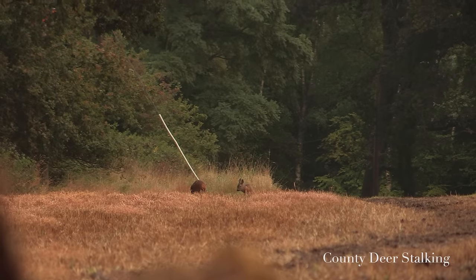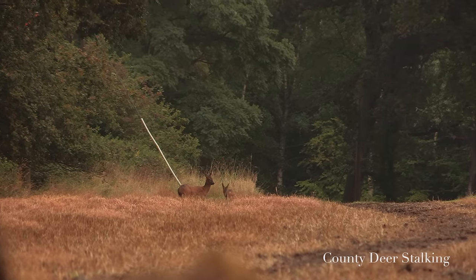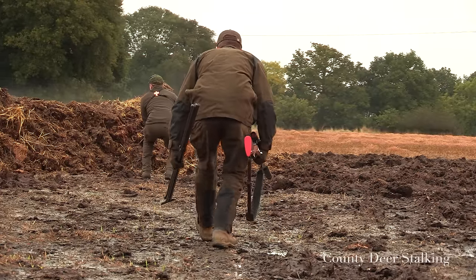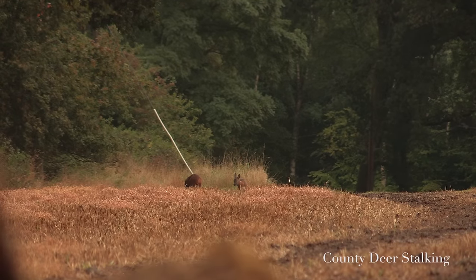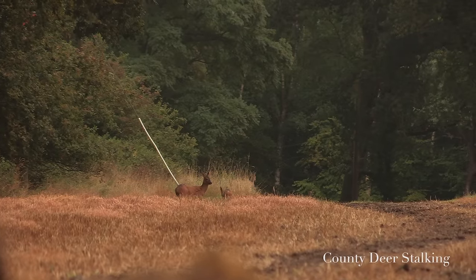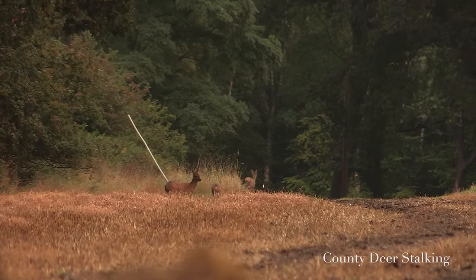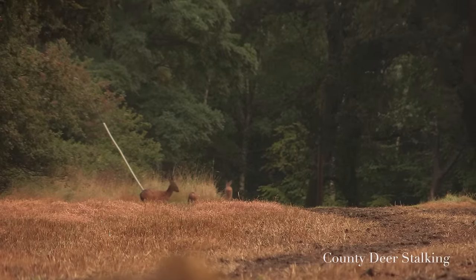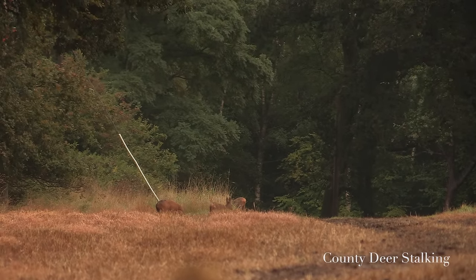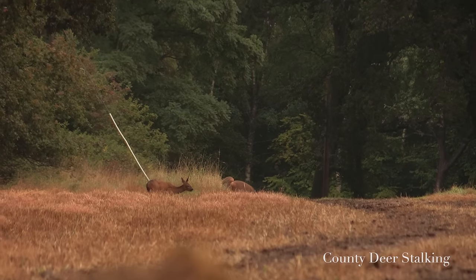A few moments later and we're onto a family of Roe browsing a nearby hedgerow. Making strategic use of cover, we stalk in to around a hundred yards. We've got three roe — one is clearly a mother with a young kid, this year's kid, and then another mature doe. Often when you've got a group of three like that it would be a mother with two kids, as they have twins. Sadly though, the second animal is another mature doe rather than a buck.